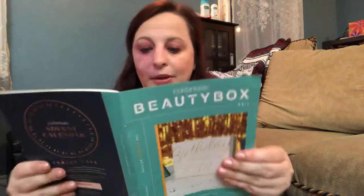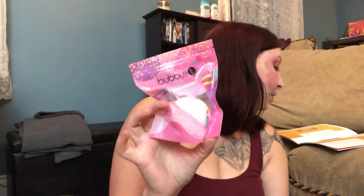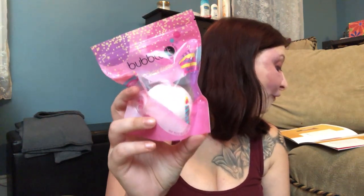First up we have a bath bomb. Let me open the booklet — it says it's worth five pounds, which is roughly eight or nine dollars. I really like these; we got one last year and used it and they're really nice. This is a cake-inspired bath bomb to help celebrate their fifth birthday. You just drop it in your bath!